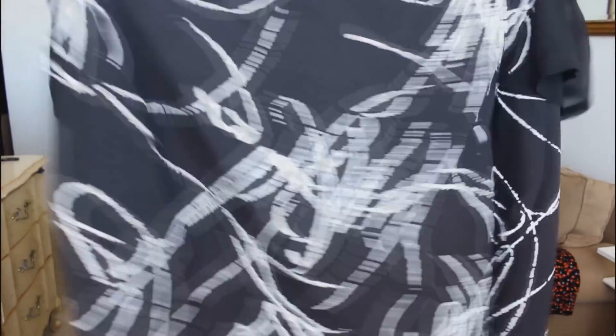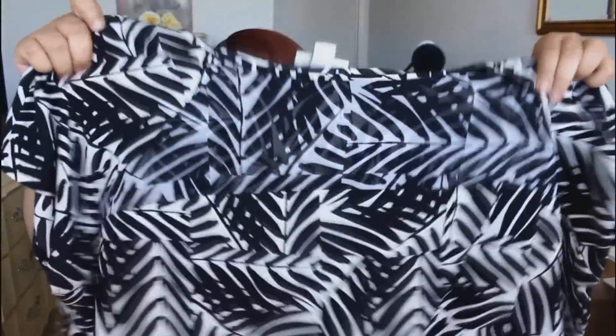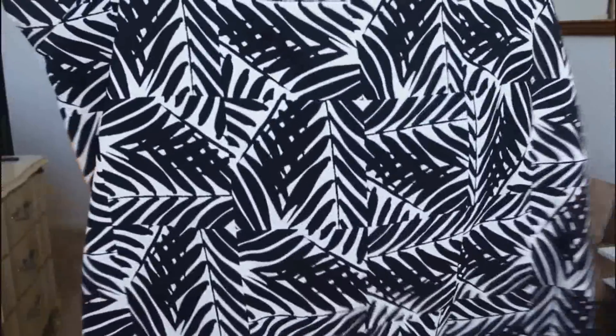I also picked up this little sheer number — it's black and white in a cute little pattern with a sheer top panel. And I picked up another one that's very similar, also $6.88, with a sheer top panel in a leaves kind of abstract print.